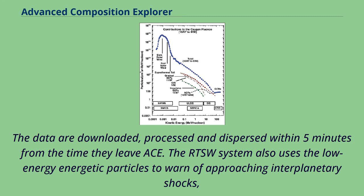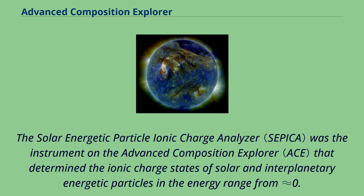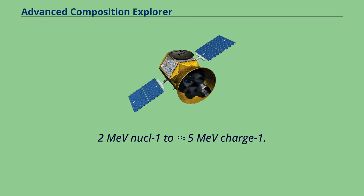The RTSW system also uses low-energy energetic particles to warn of approaching interplanetary shocks and to help monitor the flux of high-energy particles that can produce radiation damage in satellite systems. The Solar Energetic Particle Ionic Charge Analyzer was the instrument on the Advanced Composition Explorer that determined the ionic charge states of solar and interplanetary energetic particles in the energy range from 0.2 MeV/nucleon to 5 MeV/charge.